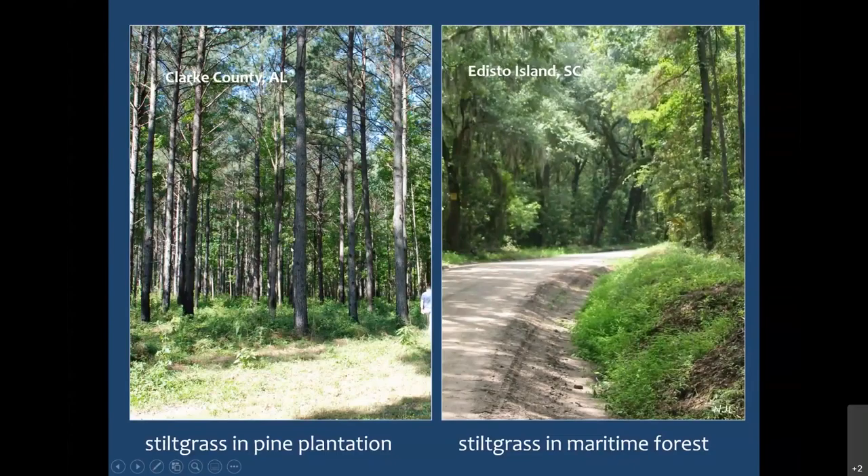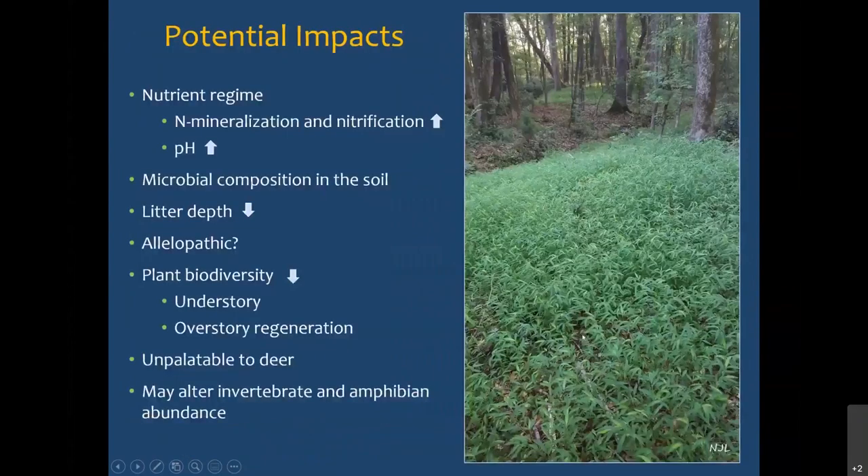We're starting to see it in other areas — here's Japanese stiltgrass in a pine plantation just here in Auburn. Not a huge infestation but there's some scattered. This is another pine plantation down in Clarke County at the very southern edge of the reported range. I was really surprised to find Japanese stiltgrass growing there. Here is stiltgrass on Edisto Island, South Carolina — almost pure sand, with saltwater probably half a mile away. Very dense stiltgrass growing alongside the road. Also getting reports of it being a problem in yards and areas like that.